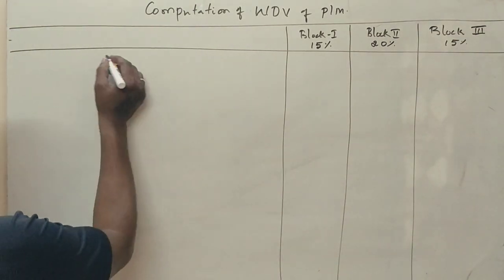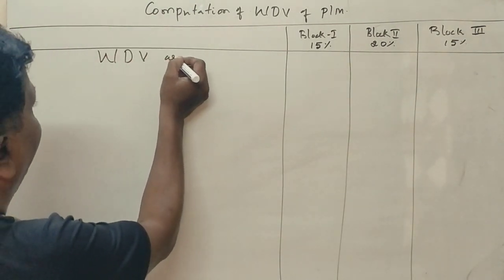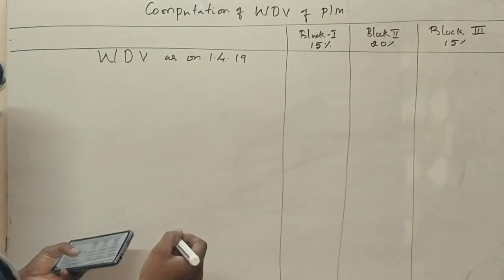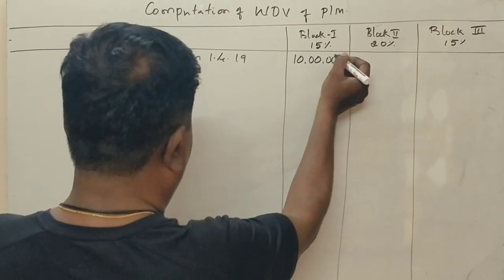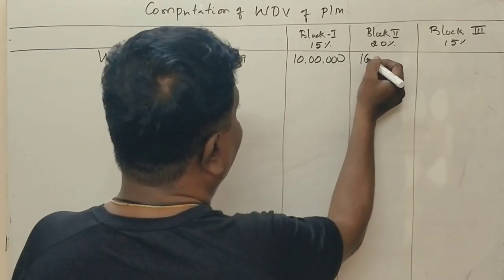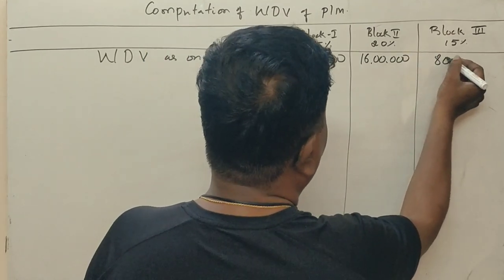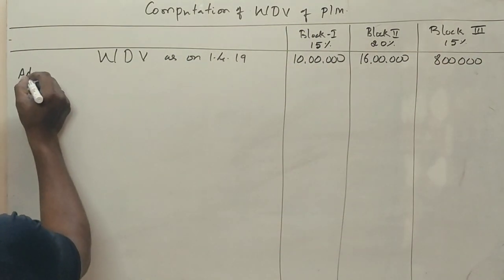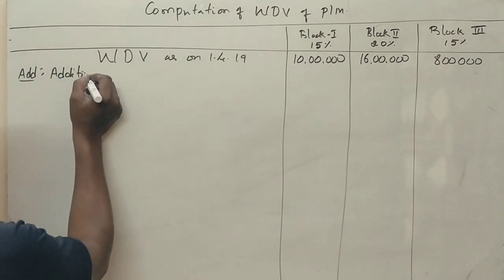Now, the written down value as on 1-4-2019: Block 1 is 10 lakhs, Block 2 is 16 lakhs, Block 3 is 8 lakhs. We now record the additions for each block.